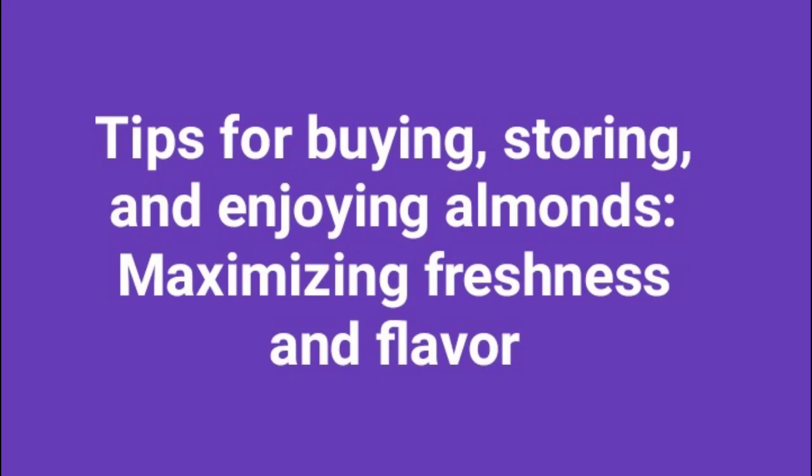Tips for Buying, Storing, and Enjoying Almonds — Maximizing Freshness and Flavor. When it comes to buying, storing, and enjoying almonds, there are a few tips and tricks that can help you maximize their freshness and flavor. Whether you're a fan of snacking on almonds as a nutritious and delicious treat or incorporating them into your favorite recipes, these tips will ensure that you're getting the most out of this powerhouse nut.